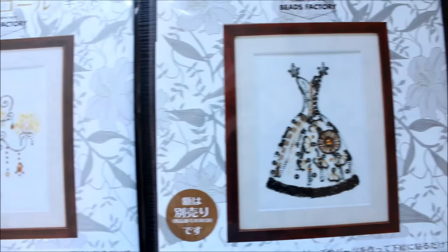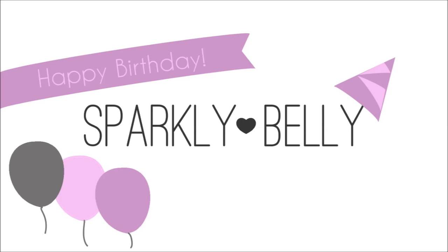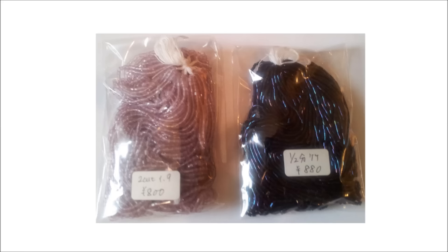I can't wait to make them and hang them on the wall near my sewing station. Now I'm happy to tell you that Sparkly Belly just celebrated its first year anniversary, and I really couldn't have continued my work at Sparkly Belly without your support. So thank you! To show my appreciation, I'm going to give a lucky winner these Miyuki beads that I brought back — bugle beads in black AB and hex cut beads in lavender color.